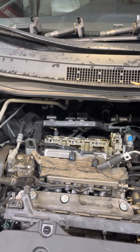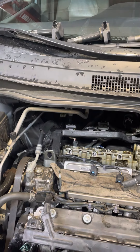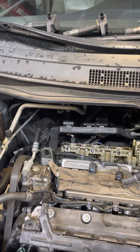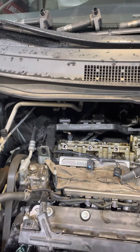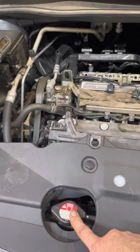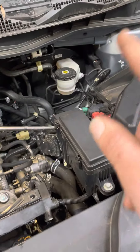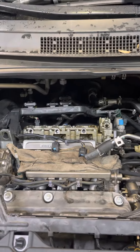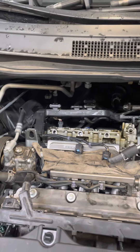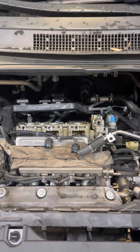I did the valve cover gaskets — the reason I did the gaskets was it was valve adjustment time. I drained and refilled the antifreeze, changed the power steering fluid, changed the brake fluid, and drained and refilled the transmission. It was an overall refurbish with valve adjustment included and cleaning of the intake.